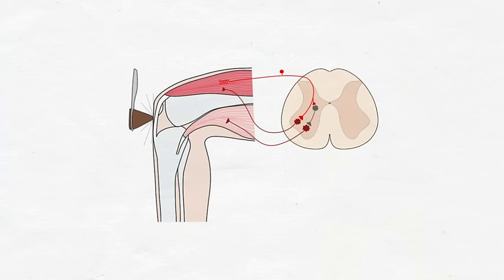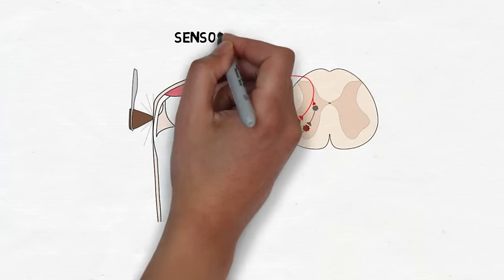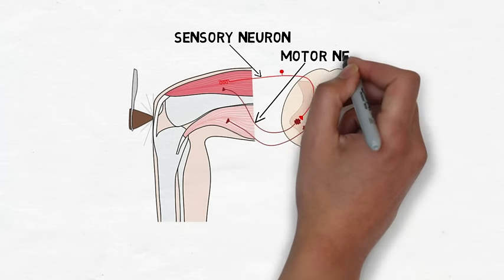The knee-jerk reflex is considered a monosynaptic reflex because it involves direct connections between sensory neurons and motor neurons, without any neurons in between.